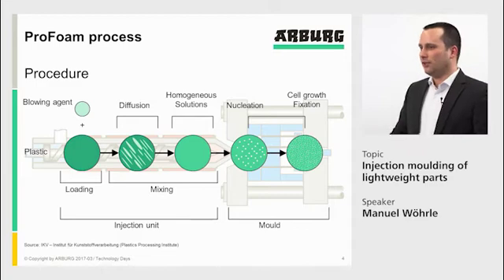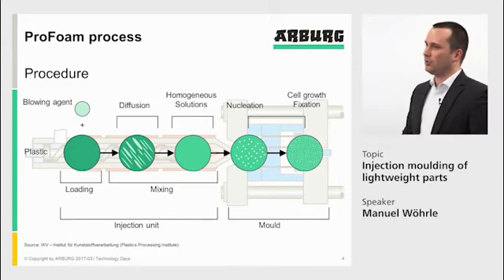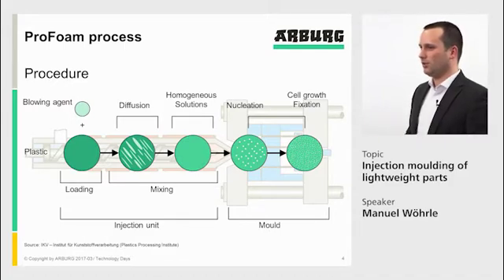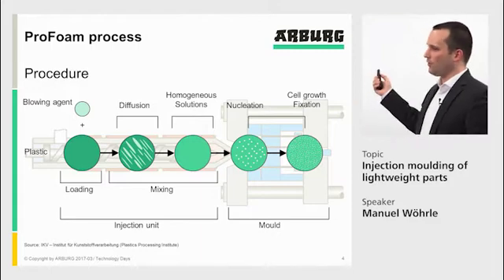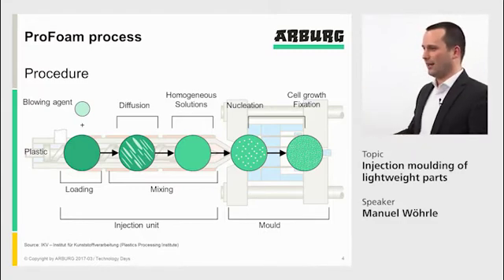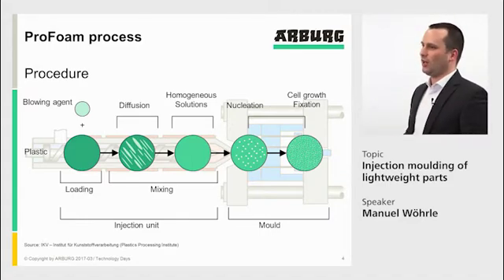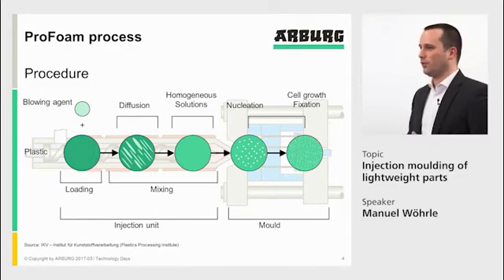The procedure in physical foaming, in ProFoam, is as shown here. We melt the material and we bring in a blowing agent. The blowing agent is a gas which goes into the material via diffusion during melting, and we get a homogeneous solution in front of the screw. This homogeneous solution is injected into the mold. Because of the pressure drop in the mold, we get nucleation and cell growth, which gives us our integral foam.